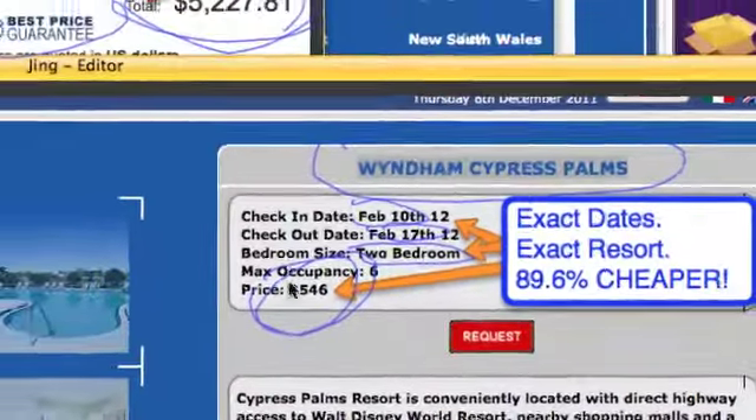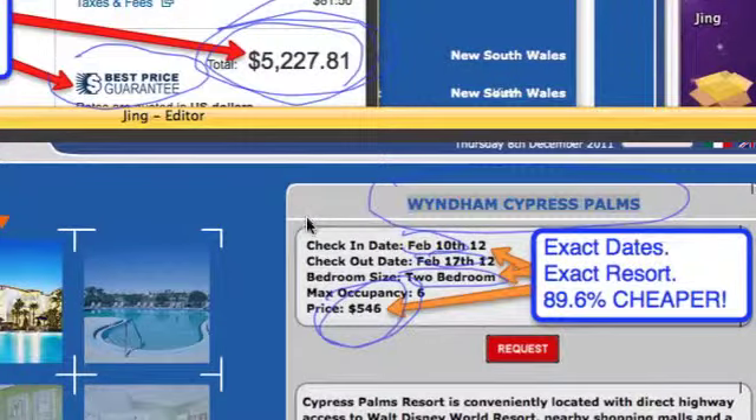With approaching $5,000 in savings, it allows me to take the kids to Disney. That's an example of how it makes Disney doable for families. Let's take another look inside the club.